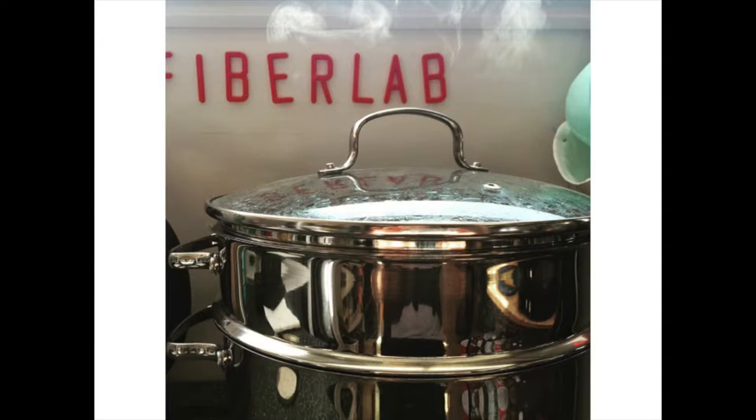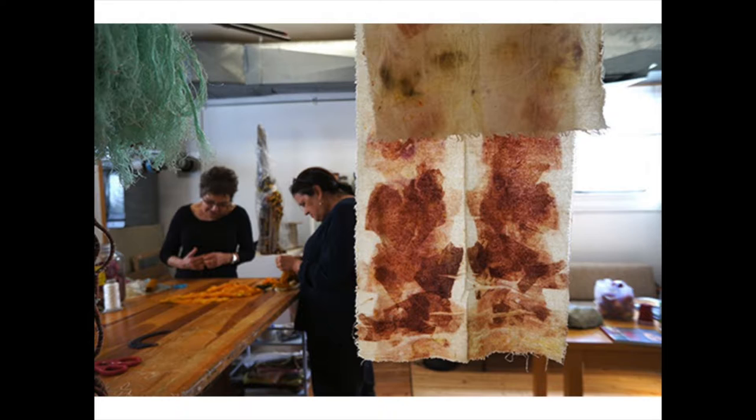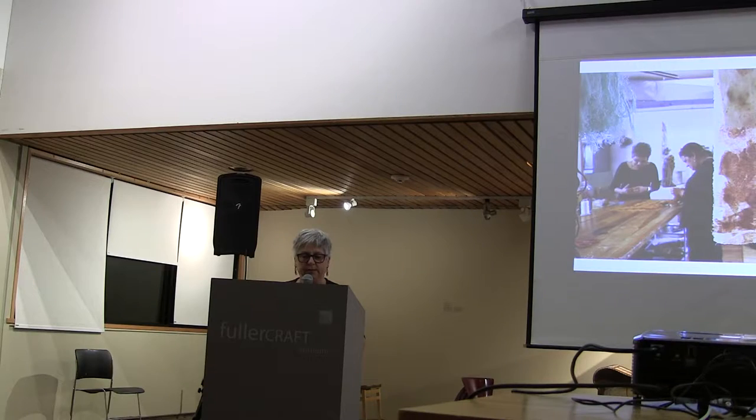At Fiber Lab, there's always something growing. What Fiber Lab is, is an independent study group that provides individual instruction, exposure to contemporary art, and a membership to a maker community. We're a community of makers who are interested in investigating materials and processes.